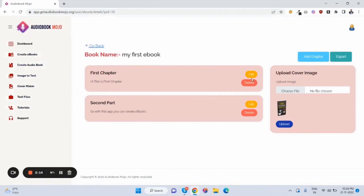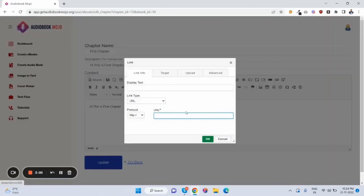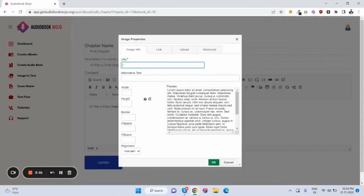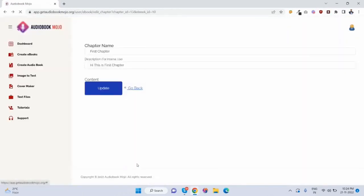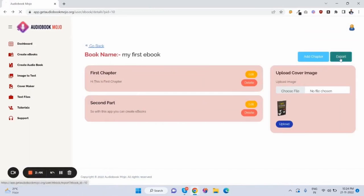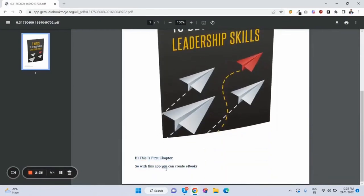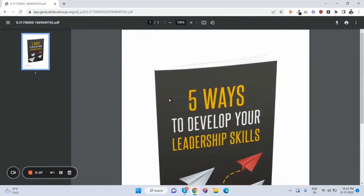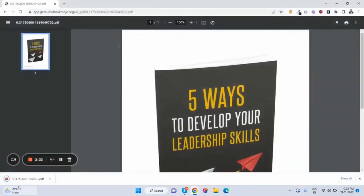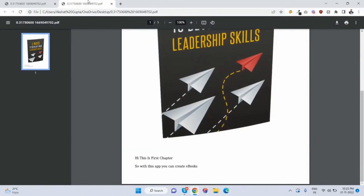Now just click on edit, add a description, and there are so many features — customers can add their affiliate link, hyperlink, or any image in their ebook. Just click on update, go back, copy the content into the content box, and once it's done just click on export. As you can see, the ebook is created successfully. This is only a demo so everything's on one page, but if you add more text there will be many pages. Customers can download the ebook here and also print it out.